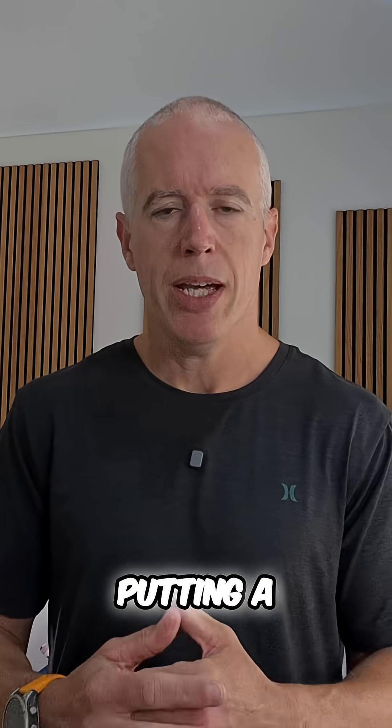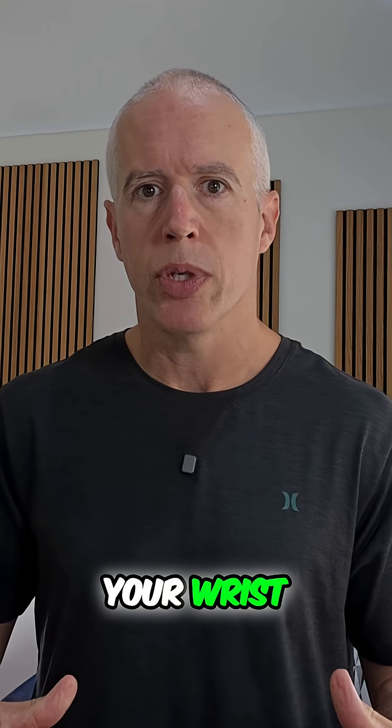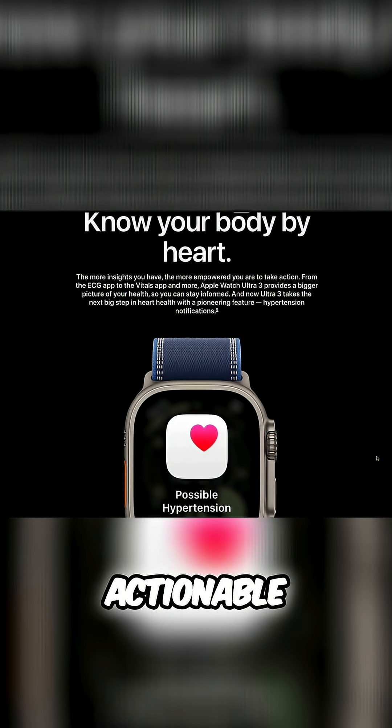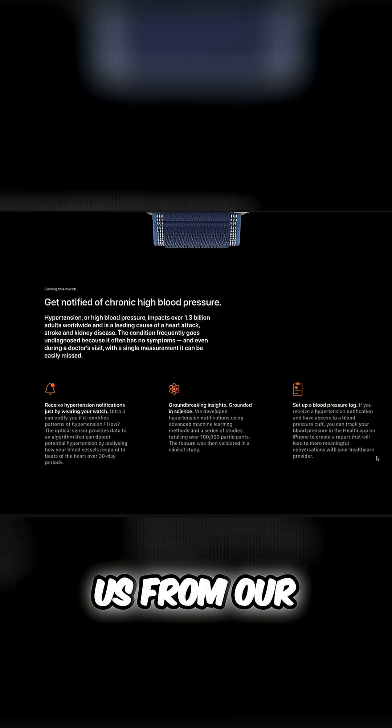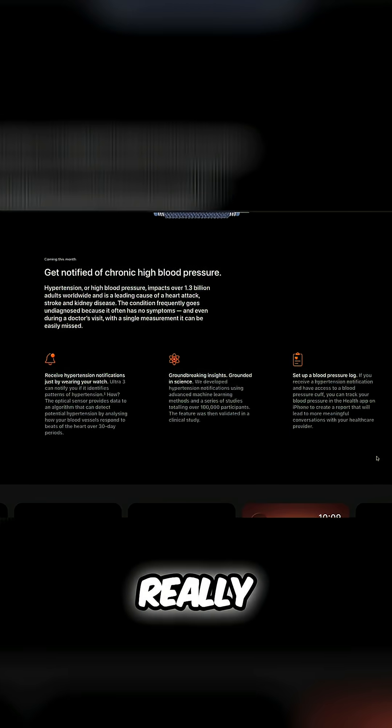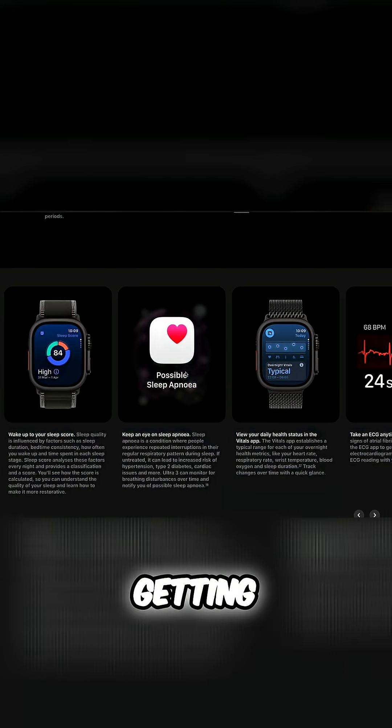Apple is basically putting a health guardian right onto your wrist. Having readable, usable, actionable data available to us from our wrists to improve health and fitness is a really good thing, and this is only getting better and better.